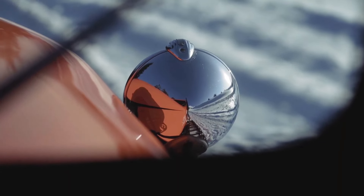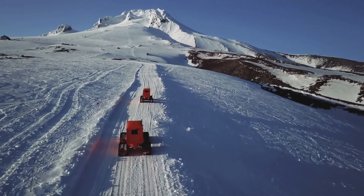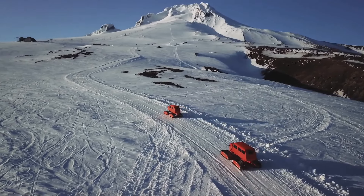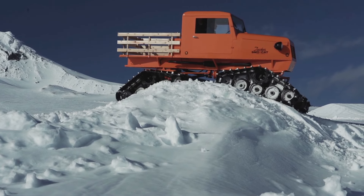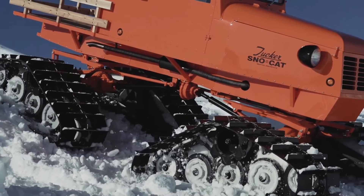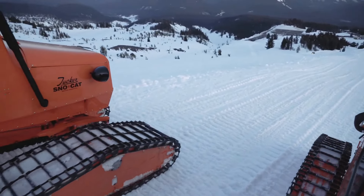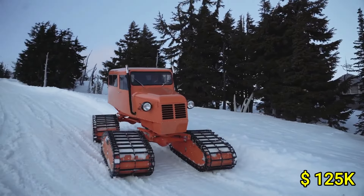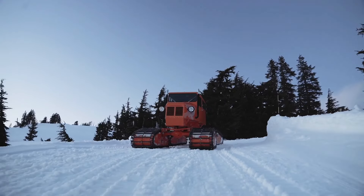The Tucker Snowcat is used worldwide for everything from arctic expeditions to rescue operations and maintenance in remote winter locations. With a powerful diesel engine and a durable frame, it is engineered for reliability and performance in harsh conditions. While prices vary depending on the model and customization, Tucker Snowcats are typically high-end, starting around $125,000, making them a valuable investment for industries requiring extreme weather mobility.